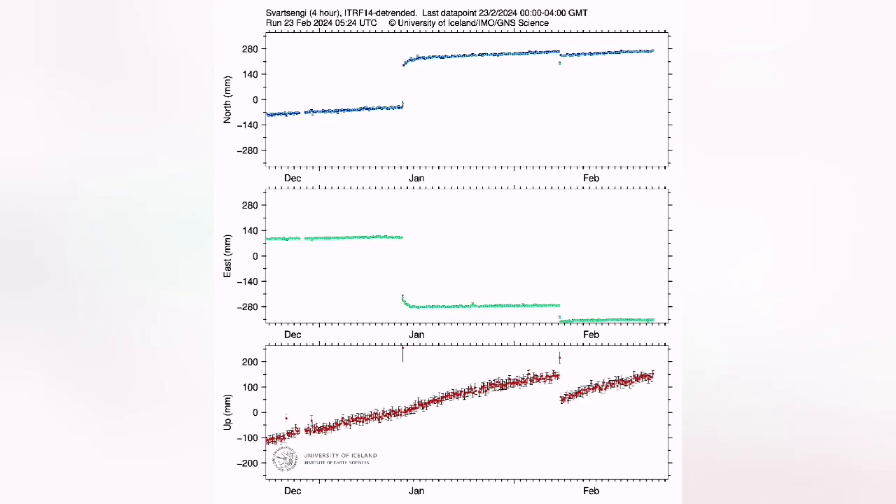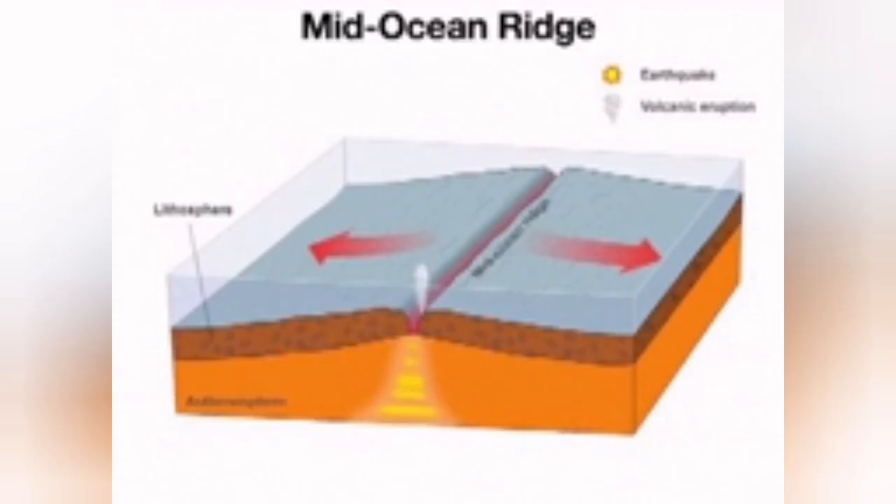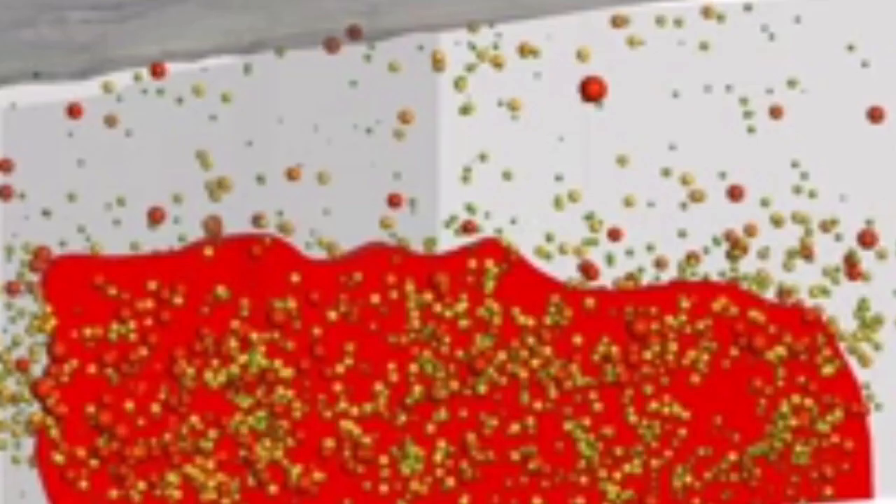Magma is freely moving upward, but it doesn't erupt to the surface. The movement of the plates is stuck somehow. So when this sticking of the plate movement is relieved, we will have a swarm of earthquakes and the magma will suddenly rise.